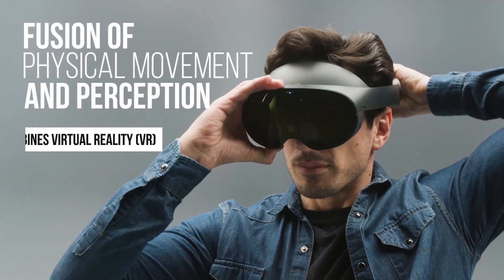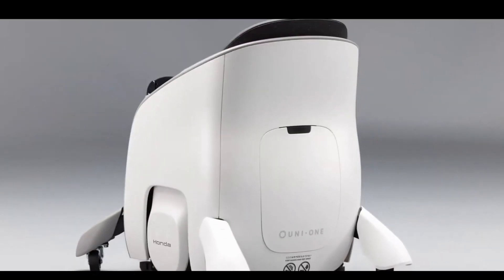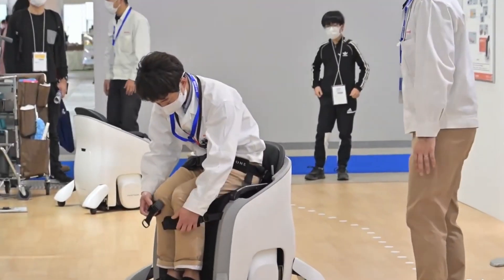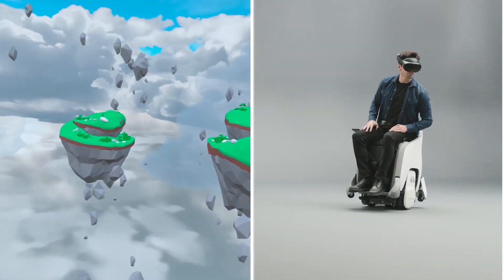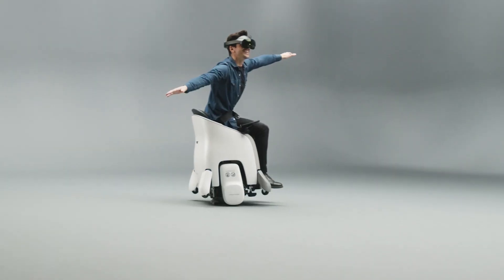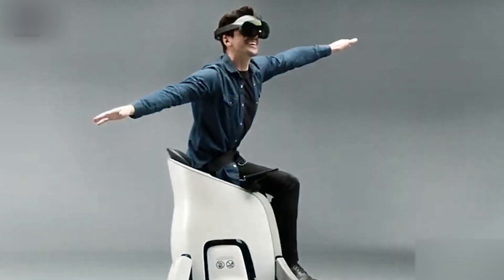Honda really outdid themselves with the Honda XR Mobility, offering a new experience that combines virtual reality with personal mobility. At the heart of this system is the Uni One, a self-balancing mobility device that allows riders to move around by shifting their center of gravity. This hands-free device provides a natural and intuitive way to navigate, similar to how a person would walk or stand. The XR Mobility experience is elevated with VR goggles which overlay a virtual world onto the real environment, enabling riders to feel as though they are moving through a fantastical landscape while remaining grounded in reality.